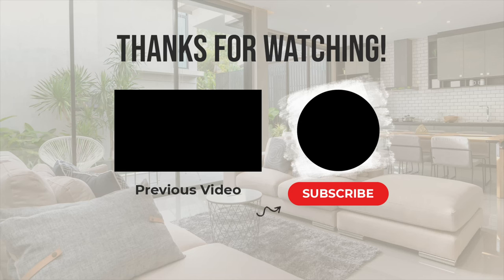Until next time, make every day a great day. If you like this video, hit that like button or subscribe — you will be notified each time there is a new upload.